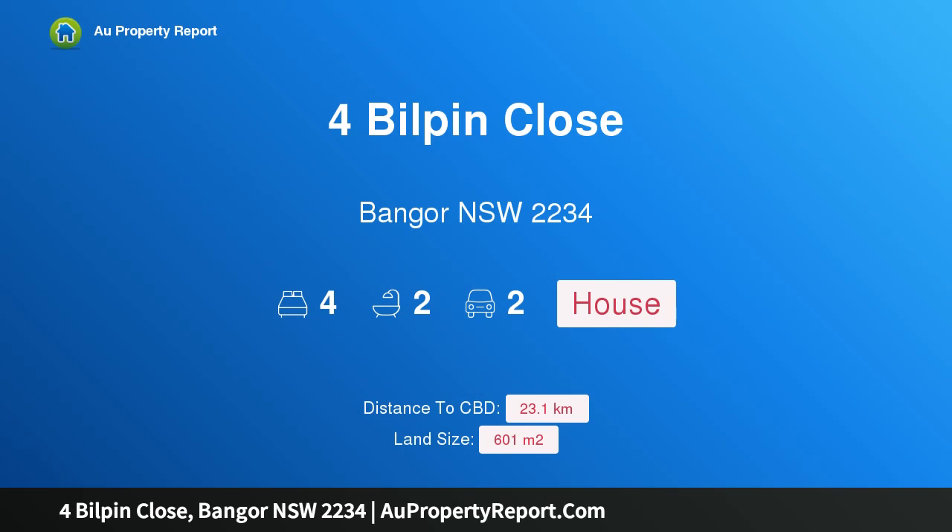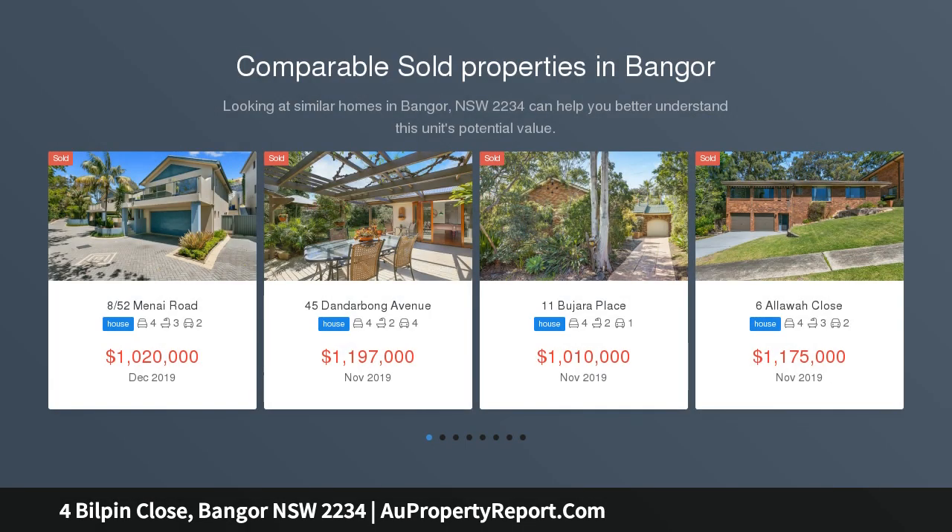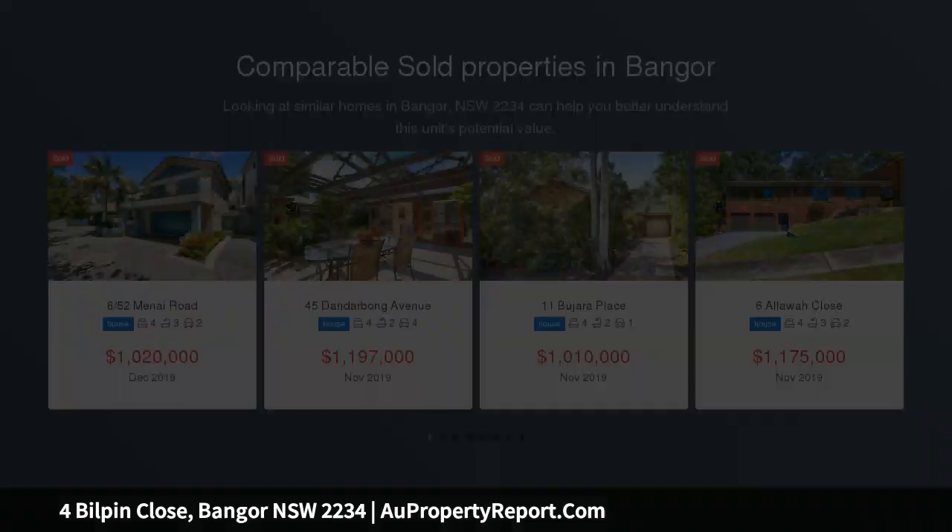Hi, I am glad to introduce this property for sale, Bangor New South Wales 2234, a beautiful 4 bedroom family home. This established brick home is set beautifully at the end of a quiet cul-de-sac street in the lovely suburb of Bangor.